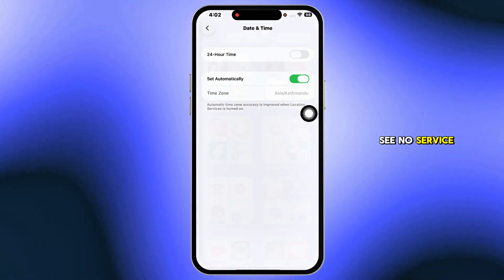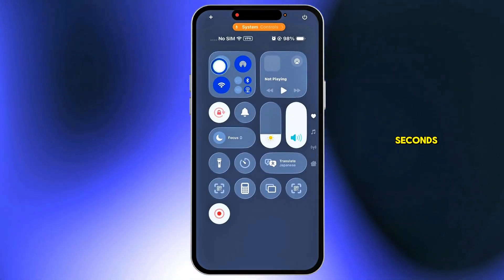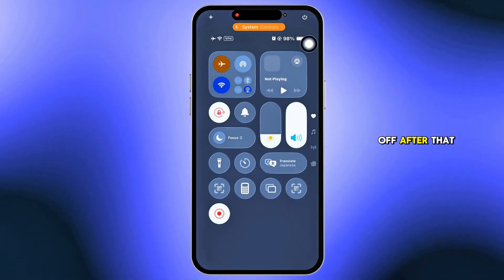If you still see no service, toggle Airplane Mode on, wait 10 seconds, then turn it off.